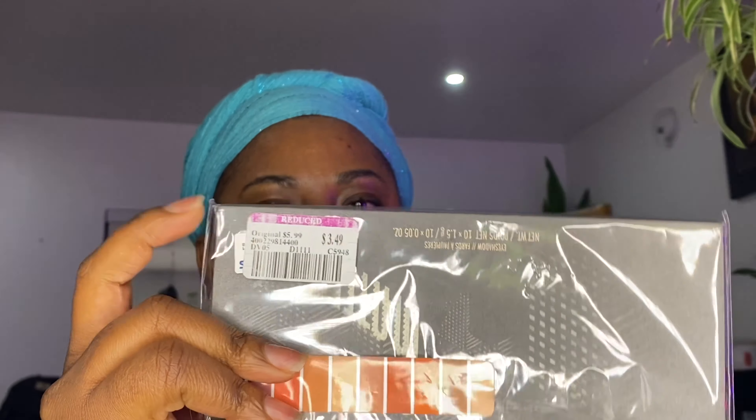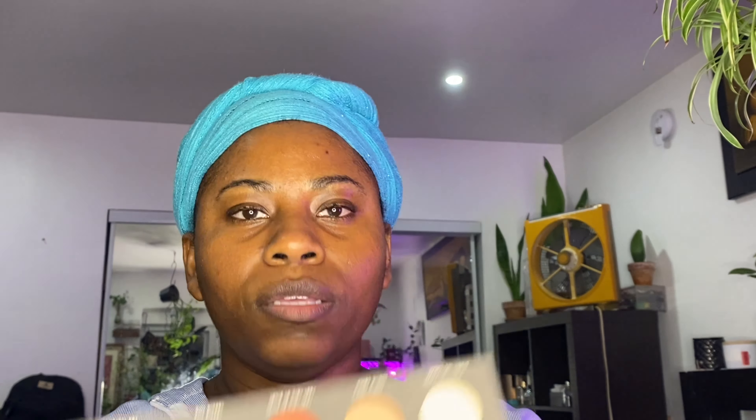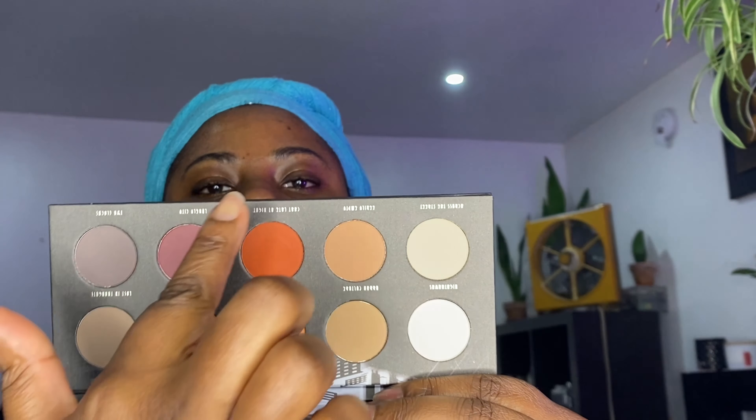The next thing I got was from Zoeva — I'm not sure how far back this palette goes. The Zoeva palette — I did not want to pass on these matte warm shades. This palette was $3.49. I don't care how old the palette is, as long as the colors deliver. These are the colors — I already swatched these two because they caught my eye, and they look very pigmented. I swatched them on the back of my hand already and they were super, super nice.